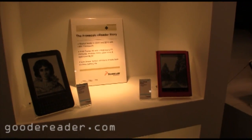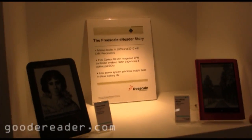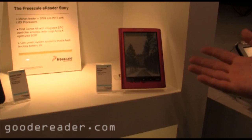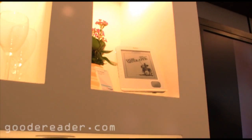Welcome to Computex 2011. We're at the Freescale booth and they're debuting a new chip today, but let's talk a little bit about Freescale. You can see here that we're looking at the Amazon Kindle 3, one of the latest Sony PRS650s, as well as a Kobo. All of these run an IMX, and you can see that they run different versions of the chip.